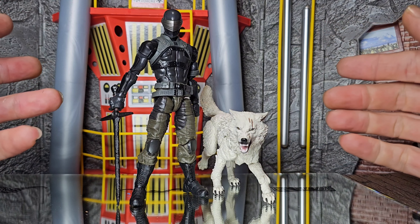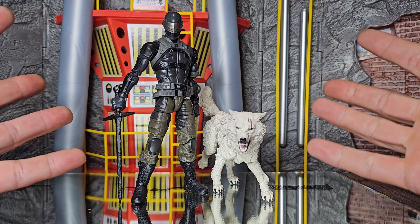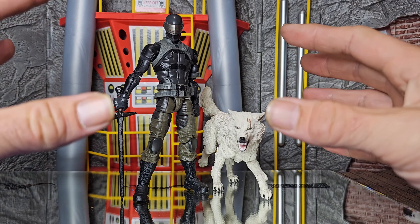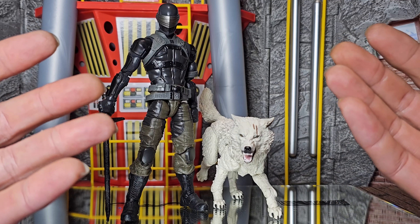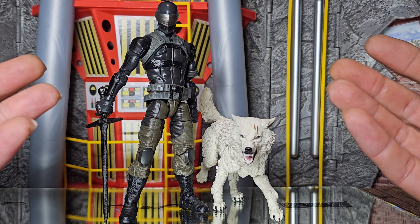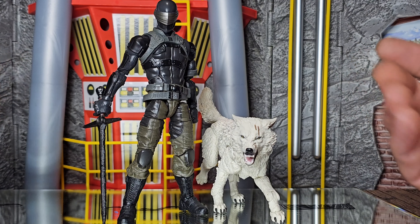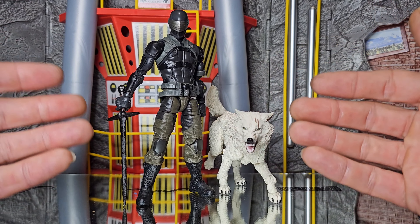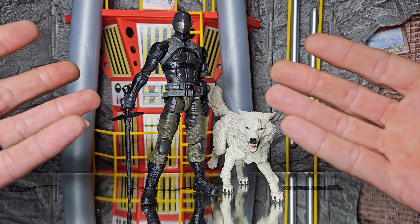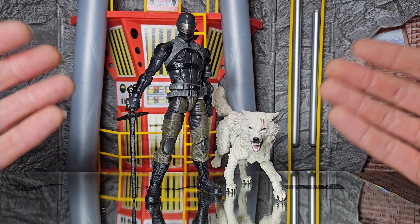Snake Eyes and Timber. I picked this up from Ollie's at the beginning of the year for like 10 bucks. Full disclosure — not the biggest GI Joe fan. I'm not trying to build some certain team or group. If it looks cool, that's what it is. I know it's not the traditional Snake Eyes outfit, but I dig the pants, man. I dig the military ninja look. It's just different, and it's fire.